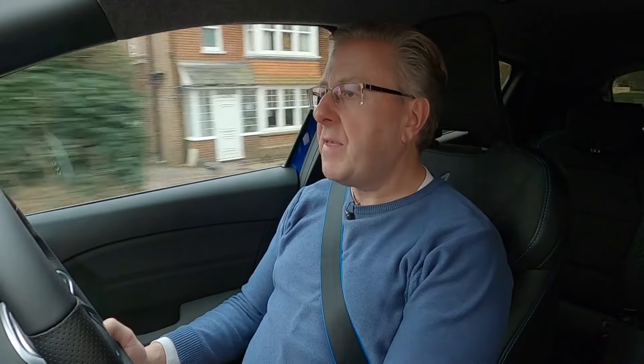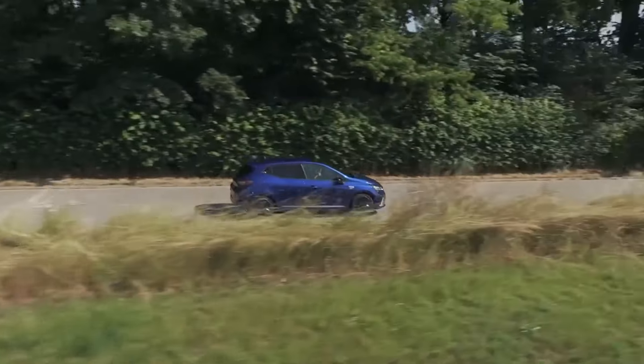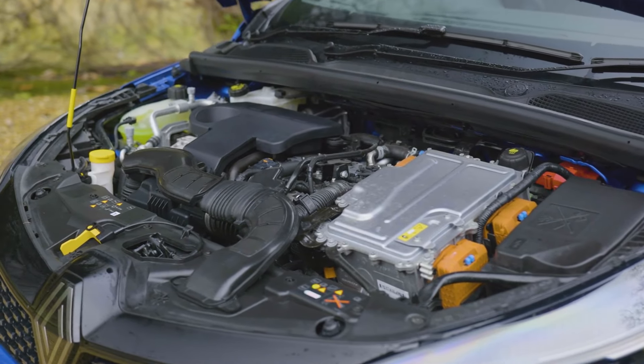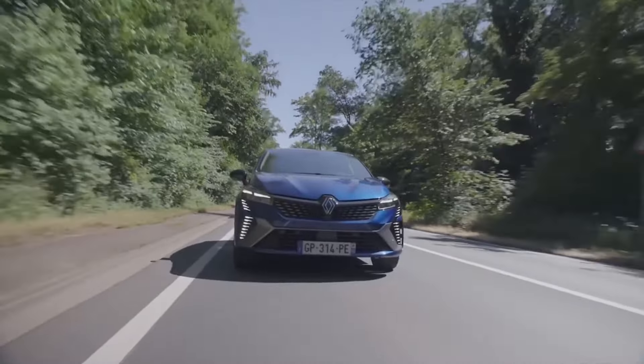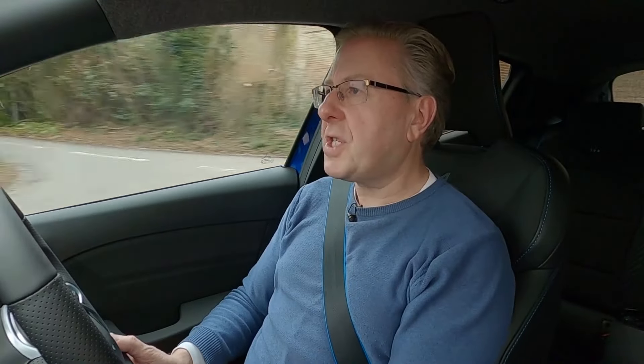So how does it all work in practice? The performance stats - 0-62 mph in 9.3 seconds, 112 mph maximum - don't give you much idea of just how lively this electrified Clio actually feels in day-to-day driving. Its enthusiastic Gallic vibe comes from this powertrain's generous mid-range pulling power: the petrol engine musters 144 Nm, whilst the bigger electric motor generates 205 Nm and the smaller high-voltage starter generator delivers an additional 50 Nm. The result is excellent acceleration especially between 50 and 75 mph, with a 50-75 time of just 6.9 seconds.